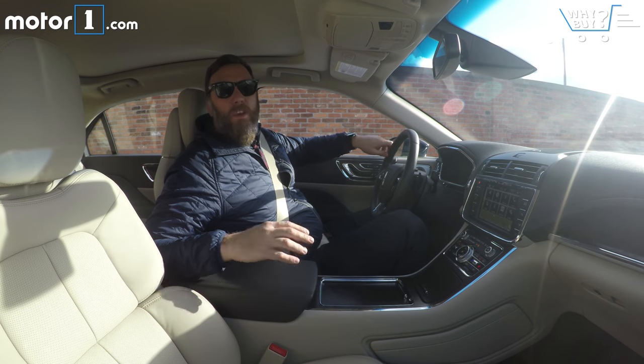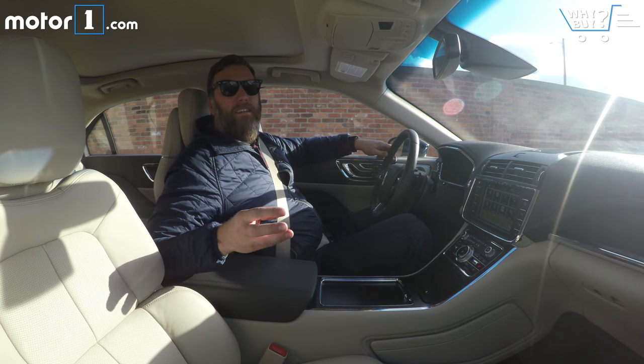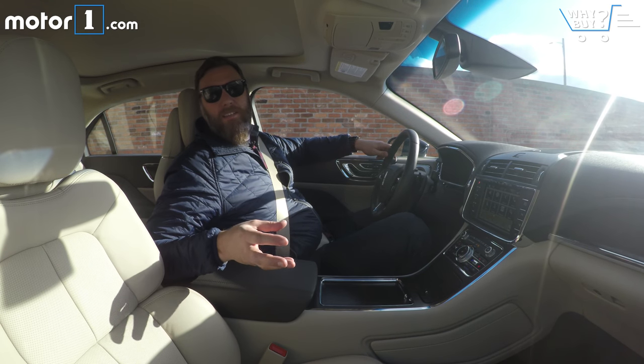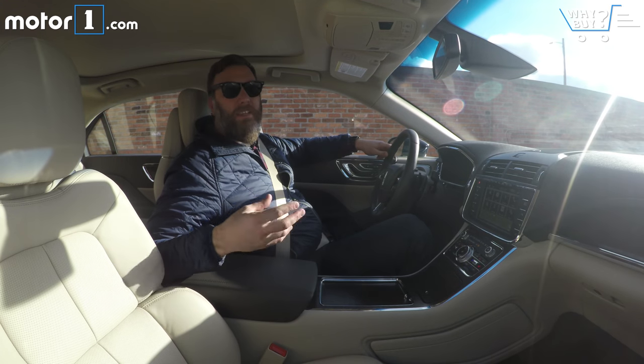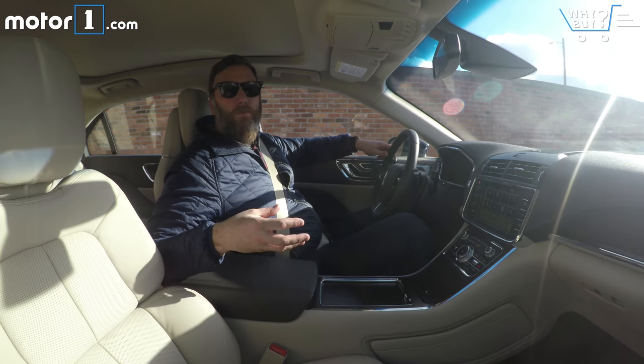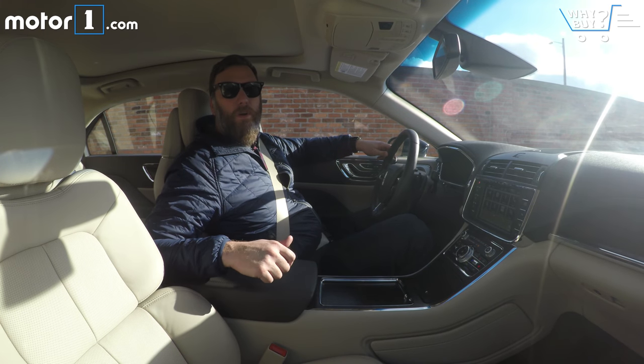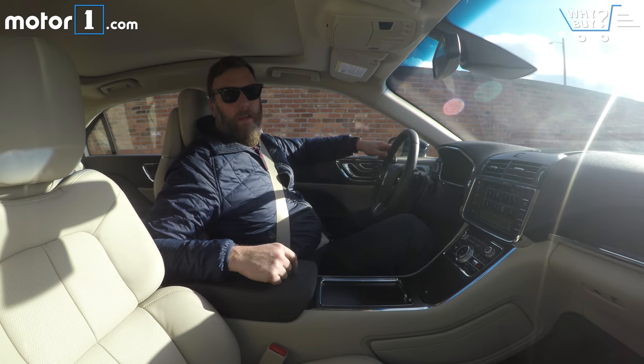Thanks for watching this video on the Lincoln Continental. If you liked it or have questions, please leave them in the comments. Subscribe to our YouTube channel because we're doing this kind of stuff all the time. You can also find us on social media, on Facebook, on Twitter, and always on MotorOne.com.